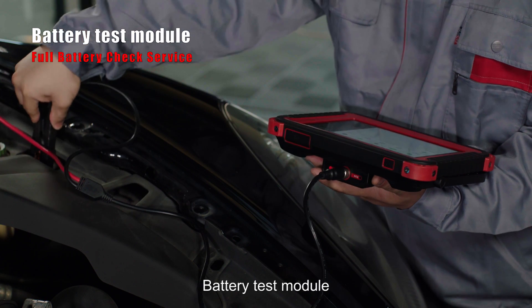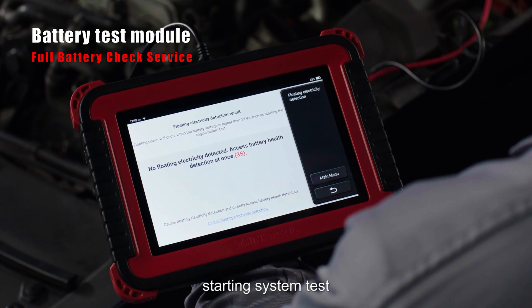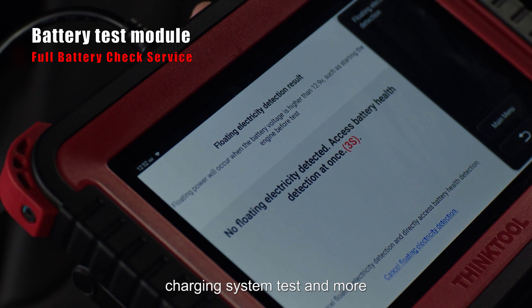The battery test module provides battery health testing, starting system test, charging system test, and more.